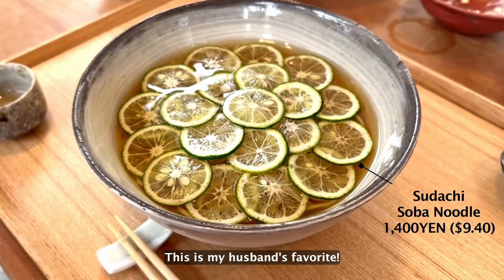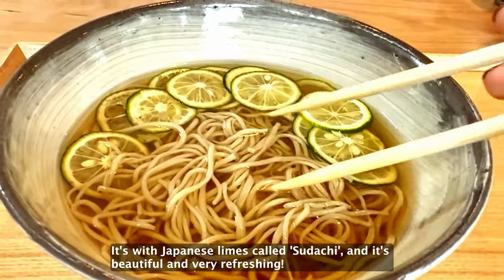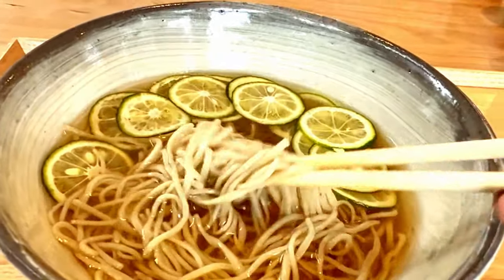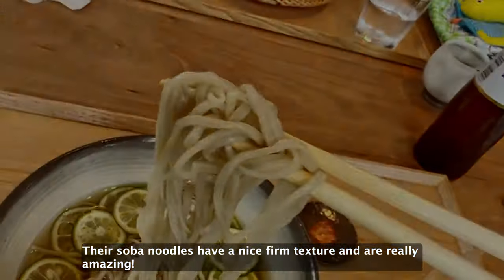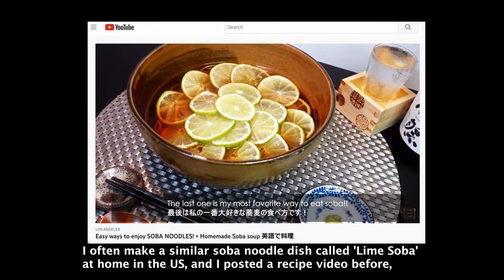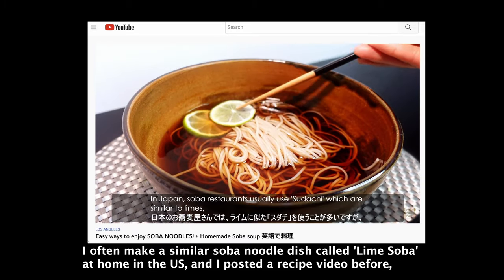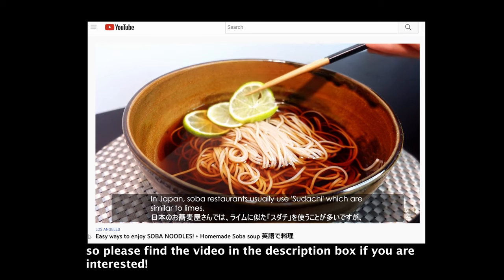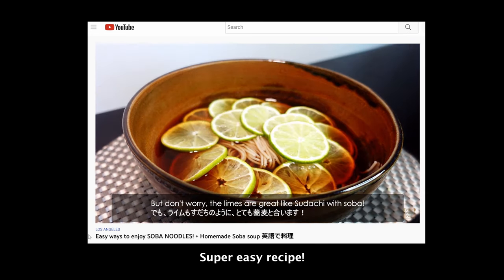This sesame sauce soba was quite special and rare to find — my dad loved it! This is my husband's favorite: it's with Japanese limes called sudachi, and it's beautiful and very refreshing. The soba noodles have a nice firm texture and they're really amazing. I also make a similar soba noodle dish called lime soba at home in the US, and I posted a recipe video before, so please find the video in the description box if you're interested. Super easy recipe!